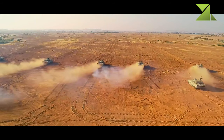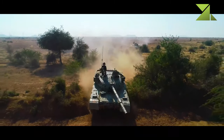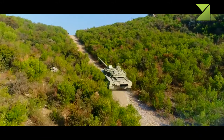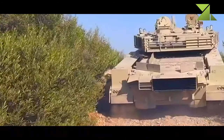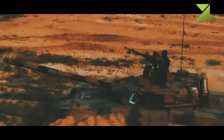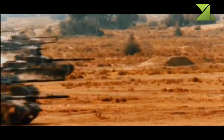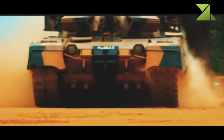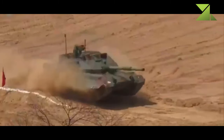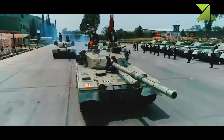The Al Khalid main battle tank was jointly developed by China and Pakistan. It is a further development of the Chinese Type 92 tank, which was not accepted into service with the Chinese army. In the late 1990s it was marketed for export as the MBT-2000. Pakistan acquired the production license of this MBT. The Al Khalid is named after the legendary General Khalid Ibn al-Walid. First deliveries of this tank were made in 2002.